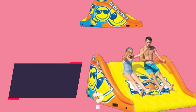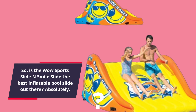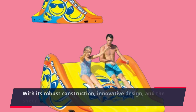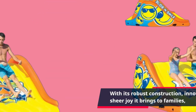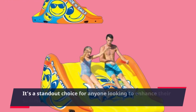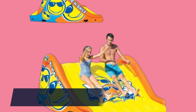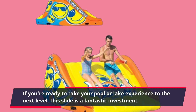So, is the WOW Sports Slide and Smile Slide the best inflatable pool slide out there? Absolutely! With its robust construction, innovative design, and the sheer joy it brings to families, it's a standout choice for anyone looking to enhance their summer fun. If you're ready to take your pool or lake experience to the next level, this slide is a fantastic investment.